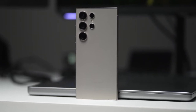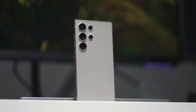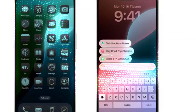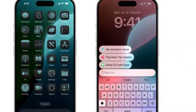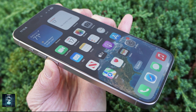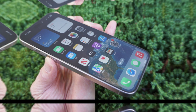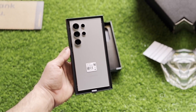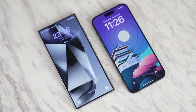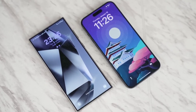However, Samsung has a slight edge here with its anti-reflective coating, which makes the screen much easier to see outdoors. In contrast, the iPhone struggles with reflections in bright sunlight despite its high brightness. Color accuracy is another area where the two phones differ slightly — the iPhone's display leans towards a yellowish hue while the Galaxy has a bit of a teal tint. But with both phones offering blue light filters and adaptive color calibration, these differences are minimal in day-to-day use.